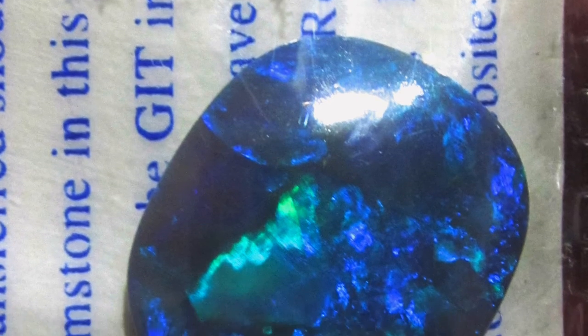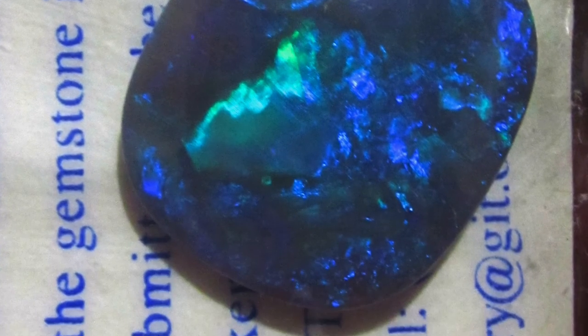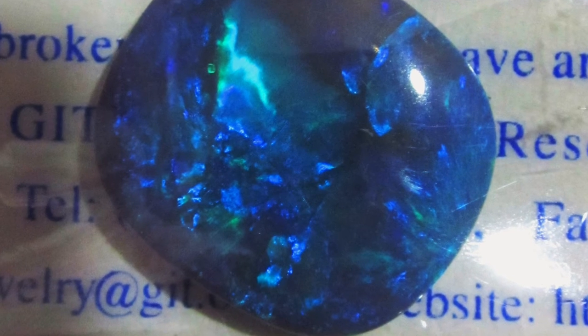Beautiful butterfly pattern. Most of the opals sold in Australia as black opal, if tested by the biggest American gem testing laboratory and association, would not be certified black opal. So do your homework.